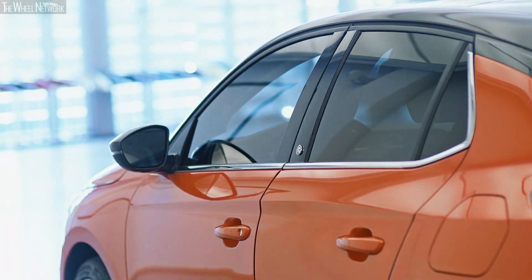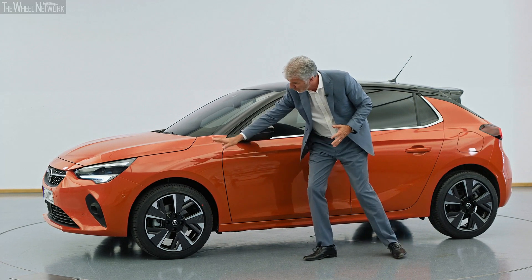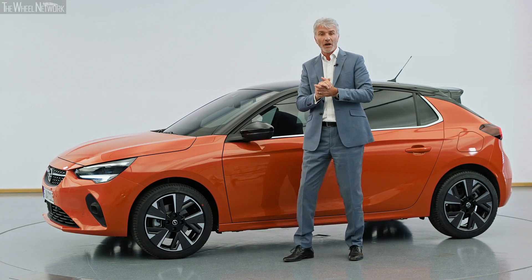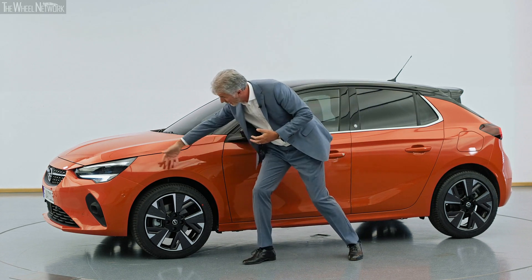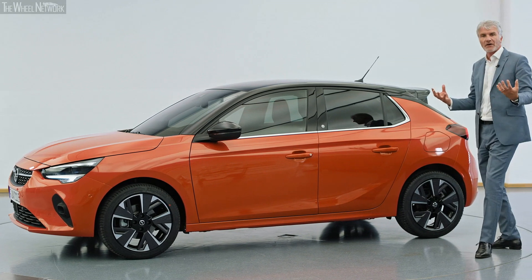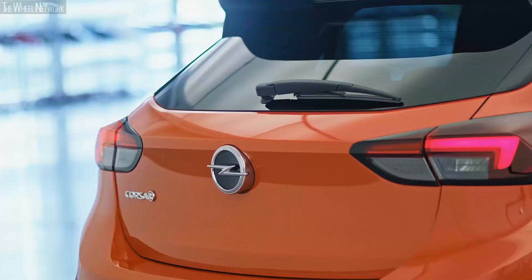One of the other areas that we've really developed on this vehicle are these beautiful strong flowing sculptural shapes that hark back to some of the historical elements of Corsa. The flared wheel arches give it this very muscular character and again enhance the sporty dynamic character of the vehicle overall.